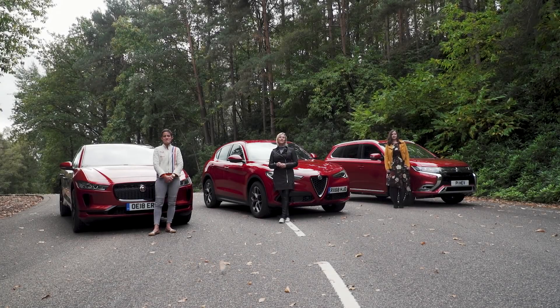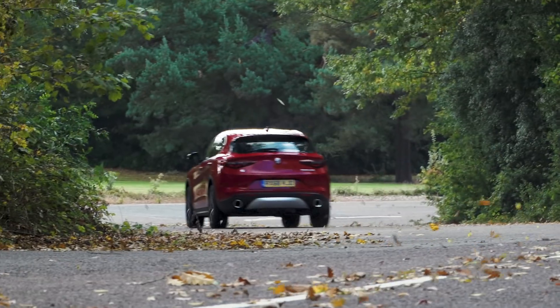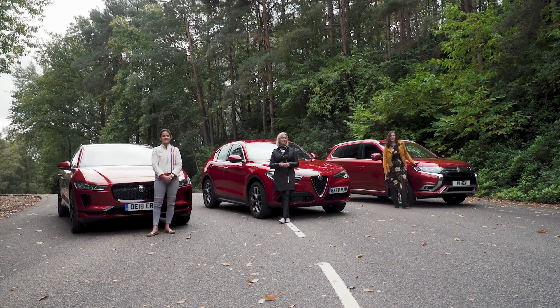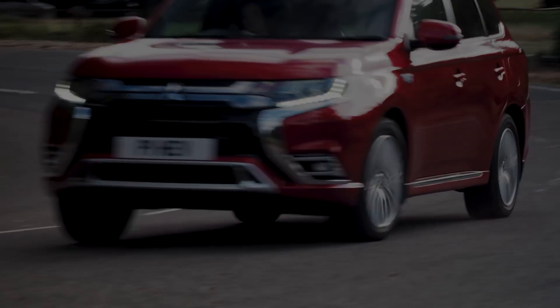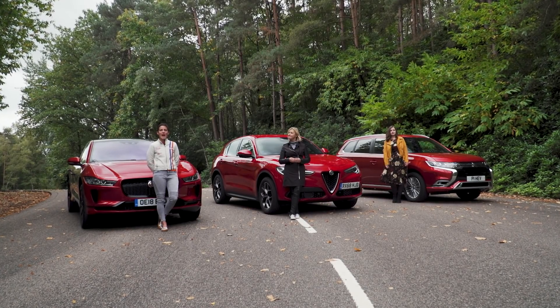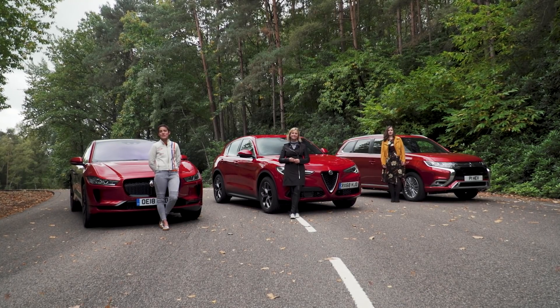If you want fuss-free trips to the school gate or across country, then petrol is the one for you, and this Alfa Romeo Stelvio has exciting handling and potent engines, most notably the Aston Martin-rivalling range topper. If you want the flexibility of some electric driving and lower CO2 emissions but can't quite commit to fully electric, then a plug-in hybrid could be for you — this Mitsubishi Outlander PHEV is really spacious with low running costs. And if you want something environmentally friendly, cheap to power and quiet to drive, then an electric vehicle could well be for you. I adore this Jaguar I-Pace — it looks absolutely fantastic and the range is pretty good too.